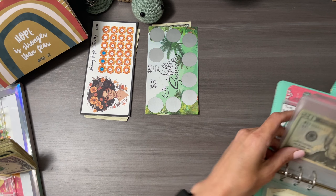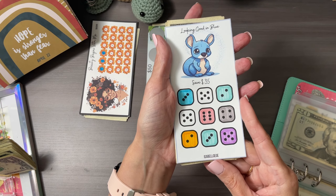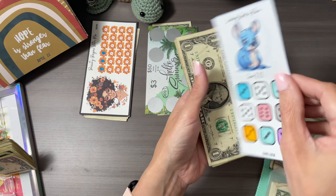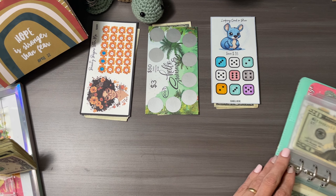Number three is Looking Good in Blue from Isabel Gigi, and this one is gonna go to my 100 Envelope Challenge. We're almost finished with that one.